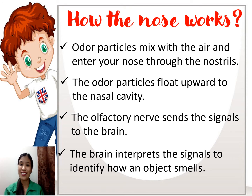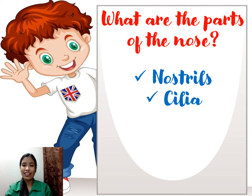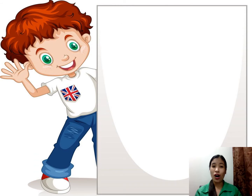Got it? Great! So again, what are the parts of the nose? We have the nostrils, cilia, nasal cavity, and olfactory nerve. Remember those parts. Our nose helps us to smell the things around us and it also keeps us safe — it tells us when something is burning and warns us of spoiled food.